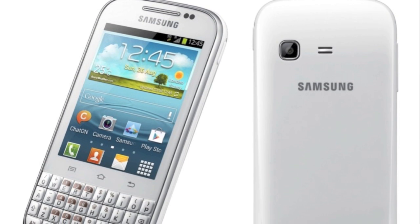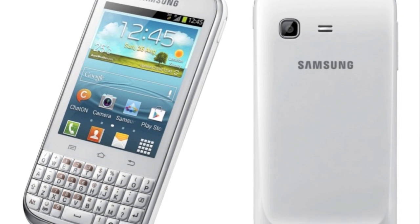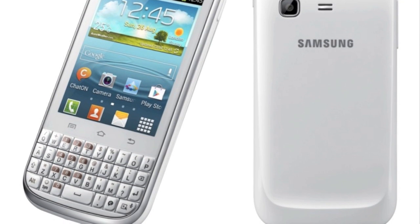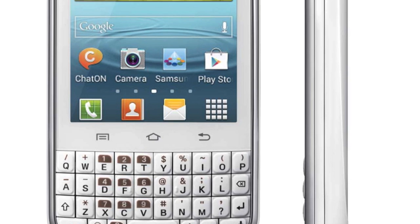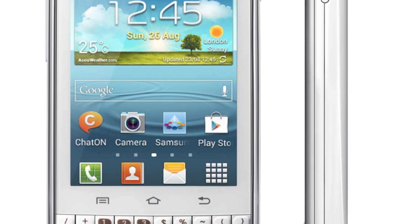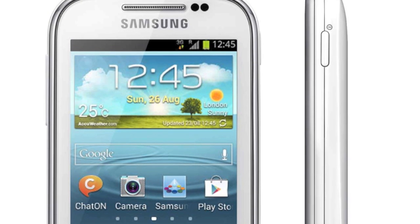New from Samsung, and reminiscent of the old Motorola Pro and the Defy Pro just mentioned, is the Galaxy Chat — a QWERTY candy bar running Android 4 out of the box, but with TouchWiz on top. The touchscreen is 3 inches and has, I don't believe it, quarter VGA resolution in 2012. Showstopper. This must be aimed at the super low end, sadly. I'd have been interested if the screen had been better.